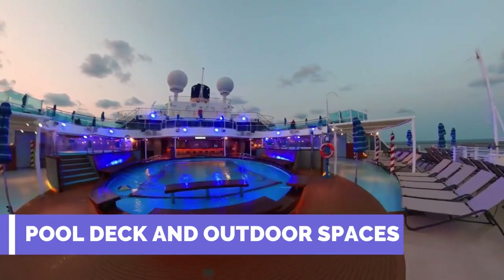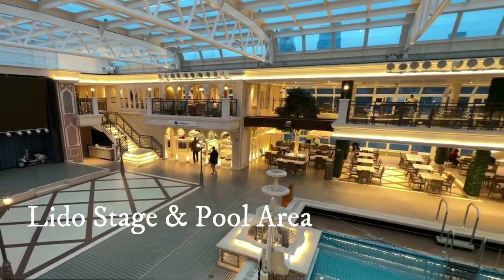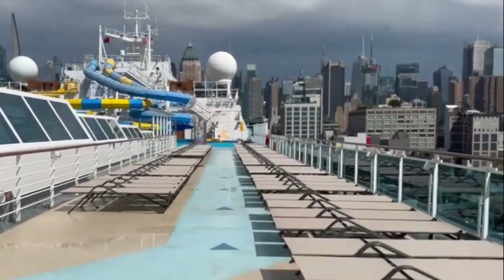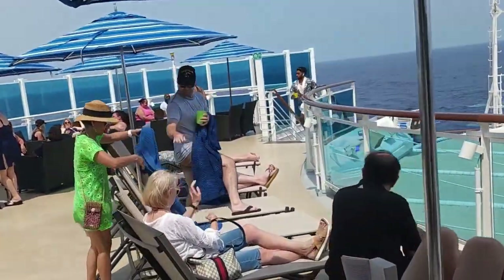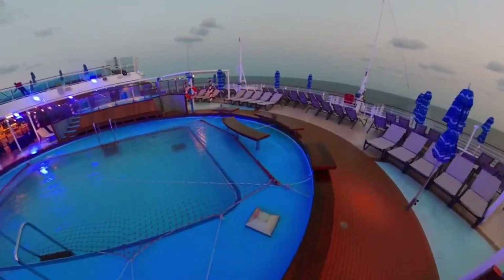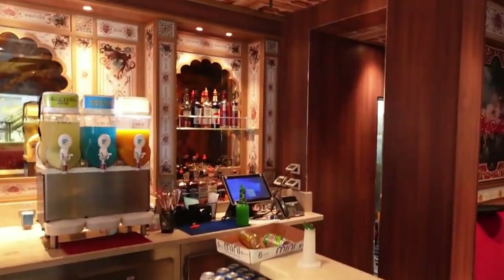Pool Deck and Outdoor Spaces. Nestled amidst the azure expanse of the sea, Carnival Venezia's pool deck is a symphony of relaxation and entertainment. Picture yourself lounging on plush sunbeds, soaking up the sun's gentle embrace as the rhythmic sound of the waves provides the backdrop for your perfect getaway. The pool's crystal clear waters invite you for a refreshing dip, while the poolside bars ensure you're never far from your favorite drink.